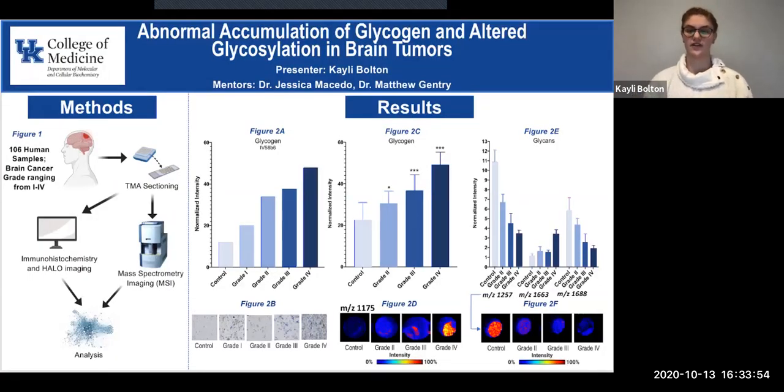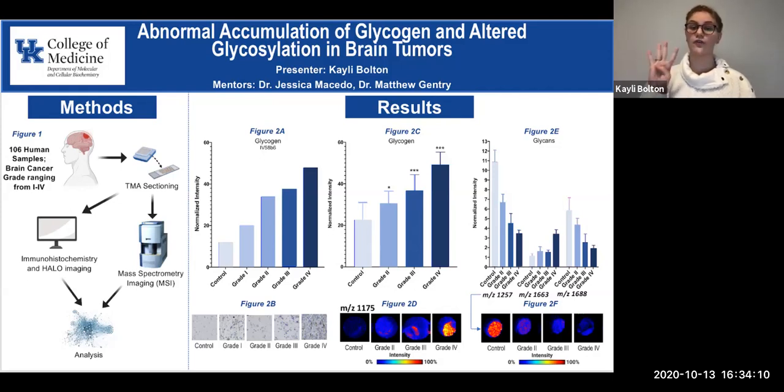Imagine UK's Rupp Arena filled to its capacity with people. This arena can hold 23,500 people, and yet to visualize the number of individuals expected to receive a brain tumor diagnosis this year alone would take nearly four Rupp Arenas. It is estimated that 87,240 people will receive a brain tumor diagnosis in 2020. Nearly one-fifth of those who receive a brain cancer diagnosis are expected to die fighting that cancer, and those who survive are at higher risk of living with impaired cognition and physical health. Brain tumors are diverse and complex, causing them to be difficult to diagnose and treat effectively. Two characteristics connected to the progression of brain cancer are abnormal accumulation of glycogen and altered glycosylation.